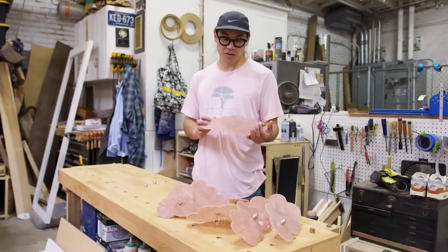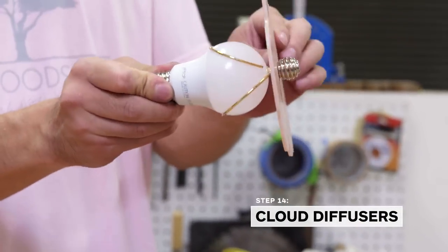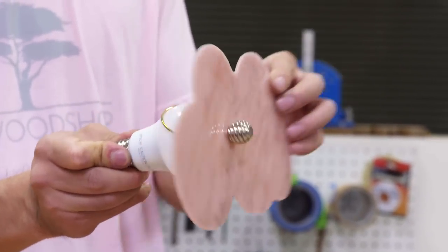The diffusers are pretty much all set. Just kind of pops on and you can see that there's actually a pretty wide range of motion.